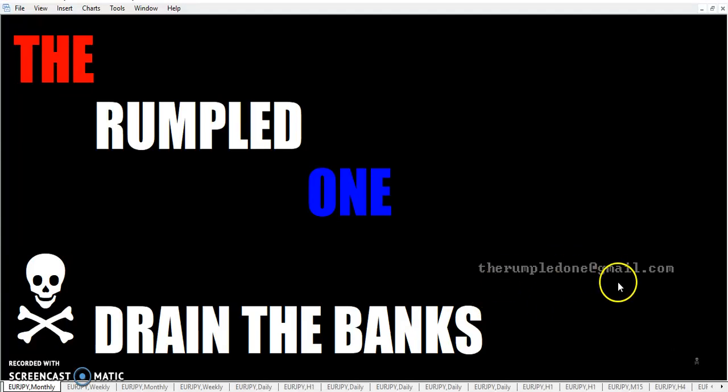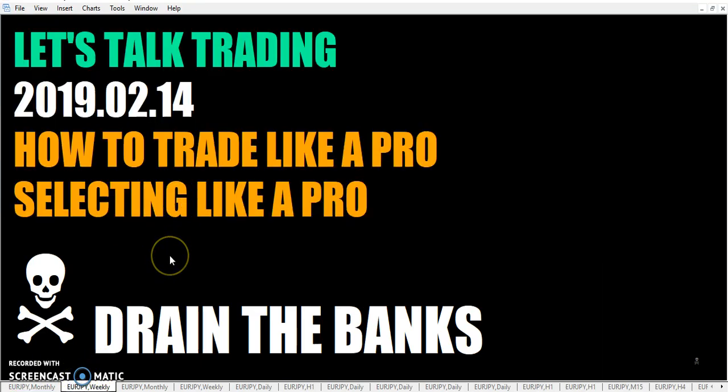Hello fellow traders, tis I, the rumpled one. It is Thursday, February 14th, Valentine's Day, here's 2019. Let's talk trading.